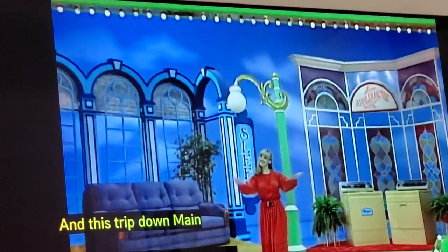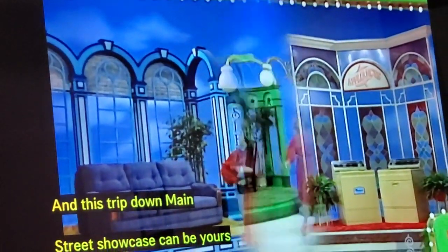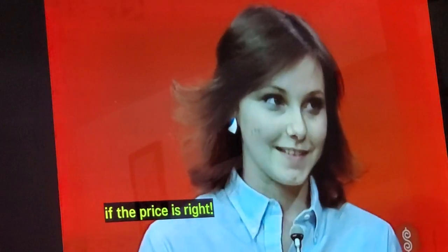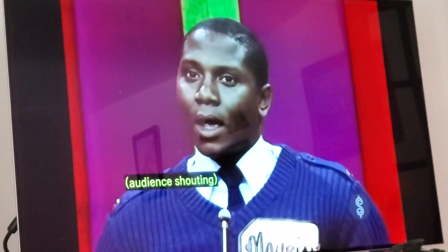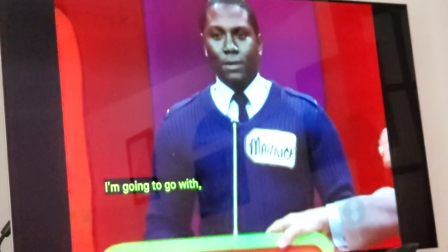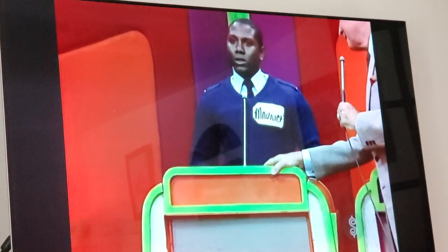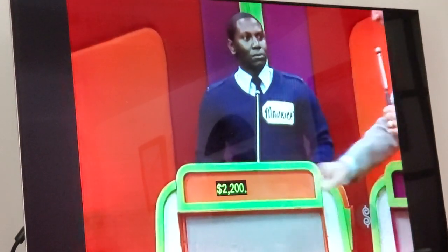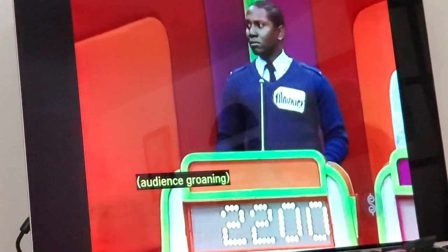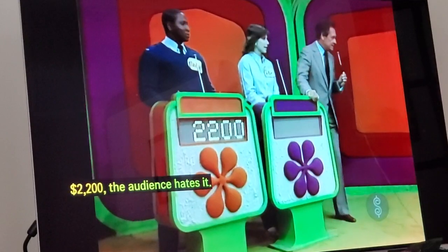And this trip down Main Street Showcase can be yours if the price is right. Julie, are you going to bid or pass? We're going to pass to Maurice, and he is going to bid. I'm going to go with... I like $2,200. The audience hates it.